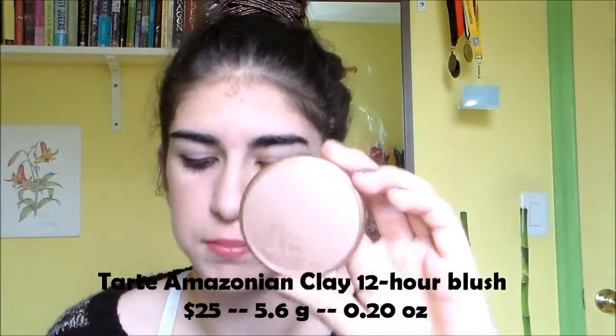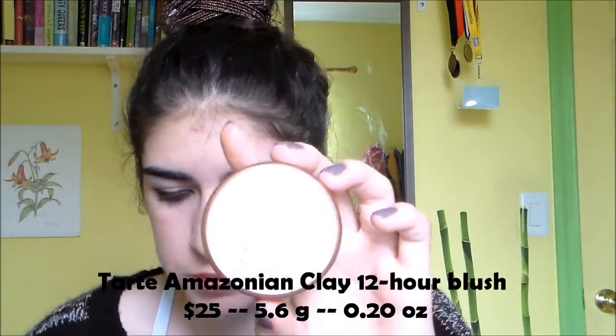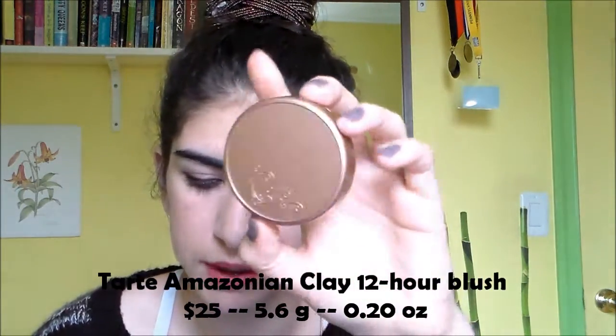All these products you can get at Sephora, Ulta, or the Tarte website — anywhere Tarte is sold — except I think the kit might not be available at Sephora anymore, but I'm not sure. This full size blush is $25, it has 5.6 grams of product and 0.20 ounces. I'm honestly going to be focusing on the grams because that's the actual amount of product, as opposed to the weight which could be impacted by the packaging.